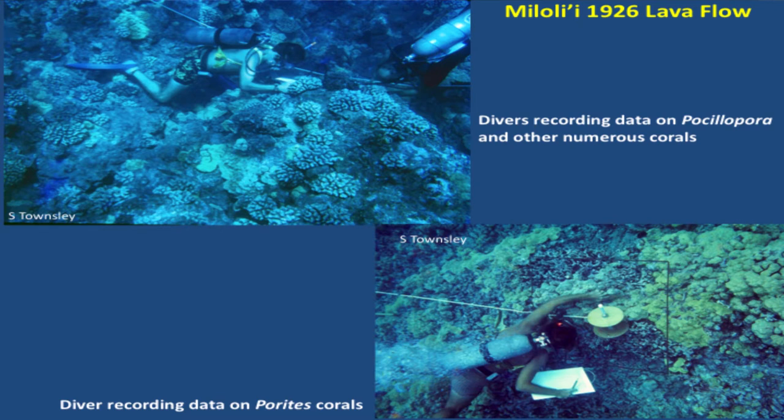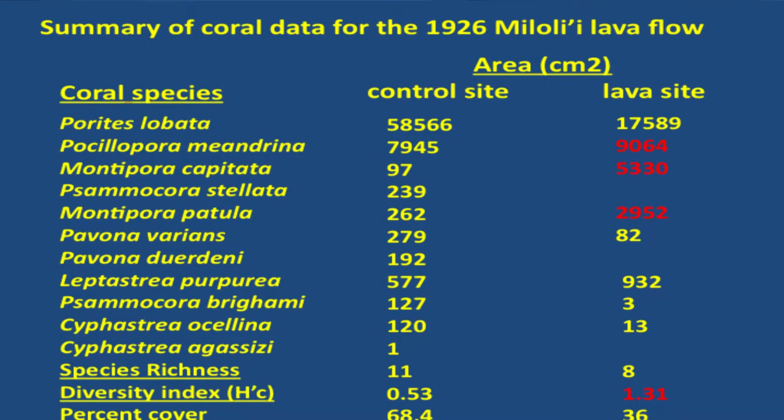Just showing the degree of coral cover after 44 years. The control site is still higher than the lava flow site, but the lava flow site is pretty substantial. You can see the variety of corals on the control site, and there are still quite a few but not as many on the flow site. Three of the corals — Pocillopora meandrina, Montipora capitata, and Montipora patula — were all higher on the lava flow compared to the control site.